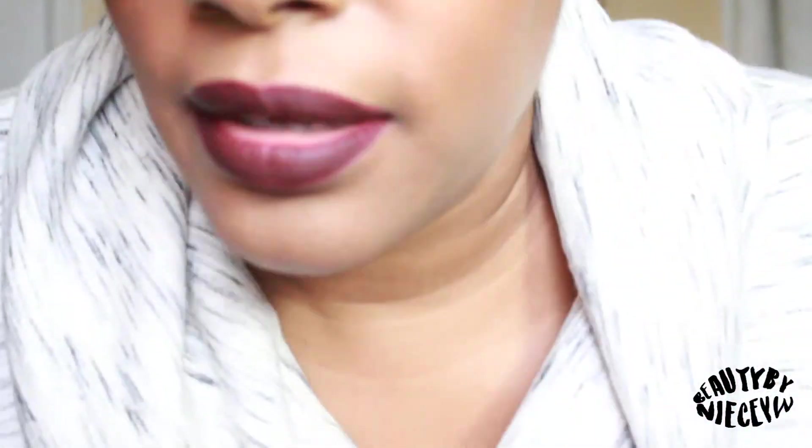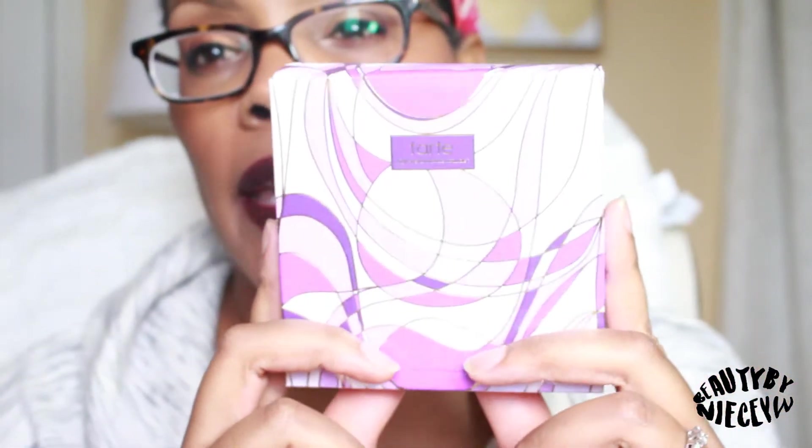Hey YouTube, it is, believe it or not, the beginning of the holiday season as far as makeup is concerned. I have my first two products from the Tarte holiday collection. The first one I'm going to show you — I think it's exclusive to the Tarte.com website — is the limited edition color wheel, and these are Amazonian clay blushes.